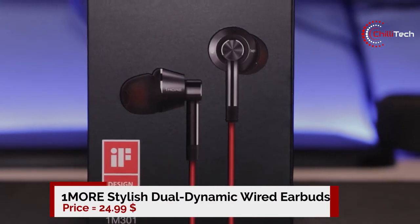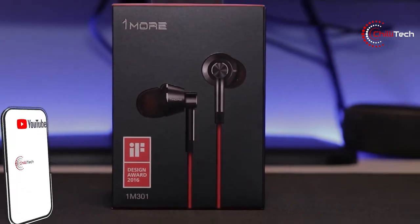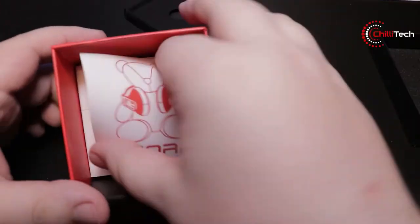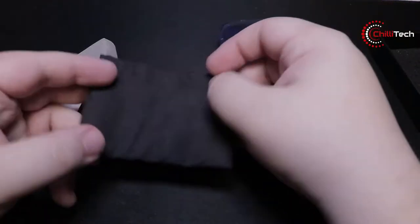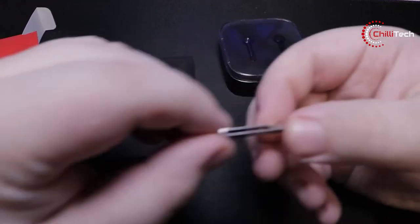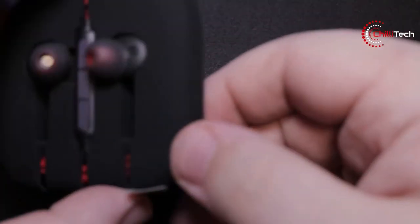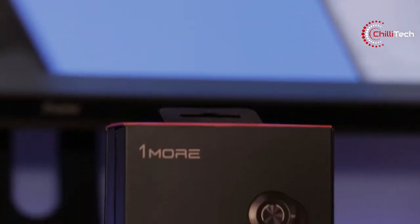Number 5: 1More Stylish Dual Dynamic Wired Earbuds. The 1More Stylish Dual Dynamic Wired Earbuds make for an amazing gift. They have a luxe design and a price-defying audio performance. Each bud has a machined metal housing available in black, silver, green and pink. The earbuds are compatible with devices that have a standard audio jack. They have a three-button remote control and a built-in microphone for making calls. They are available now for $24.99.